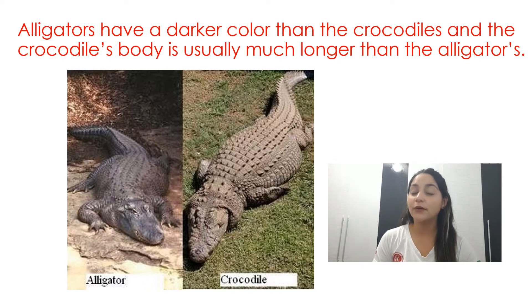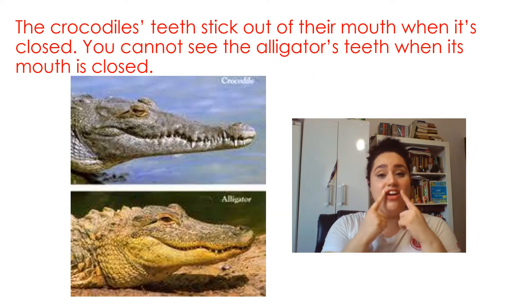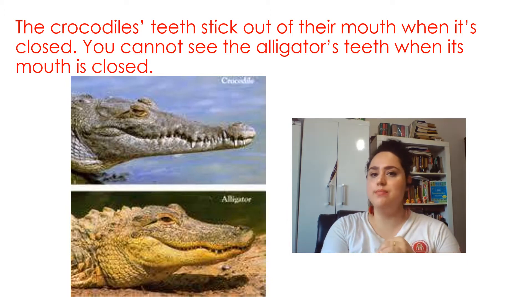Alligators have a darker color than crocodiles, and the crocodile's body is usually much longer than the alligator's. The crocodile's teeth stick out of their mouth when the mouth is closed. You cannot see the alligator's teeth when his mouth is closed.